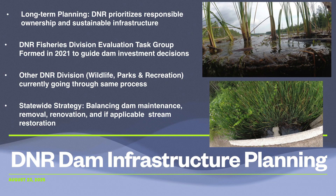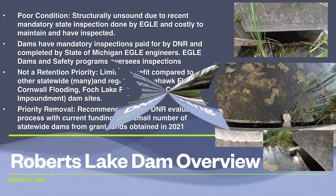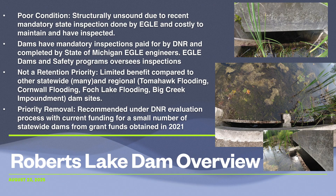It provides a clear example of how financial, environmental, and community considerations are all being weighed in infrastructure decisions. The Roberts Lake Dam was flagged during evaluations as being in poor condition by EGLE. It presented not only a significant maintenance burden, but also posed risks of failure due to debris jams and flood potential. From the DNR's perspective, it was clear this structure did not justify continued investment. It was not recognized as a high-priority unit for retention, especially when compared with other dams across the state that provide higher ecological or recreational benefits. As a result, the Roberts Lake Dam was formally recommended for priority removal, aligning with the larger strategy of phasing out aging infrastructure while focusing resources on higher-value sites.